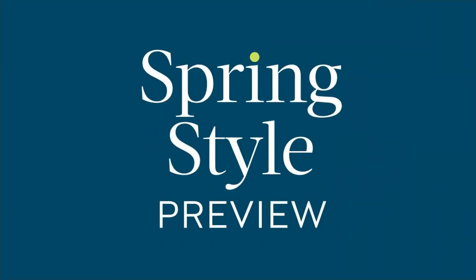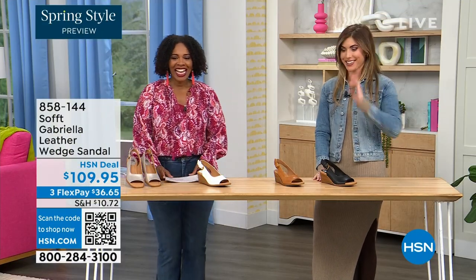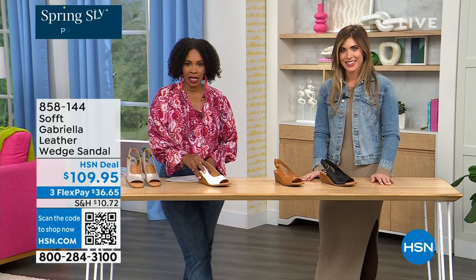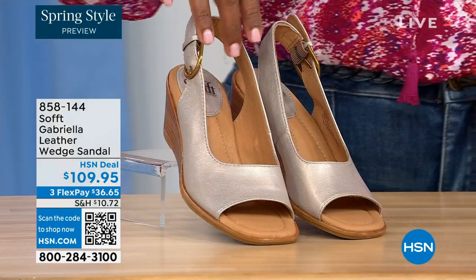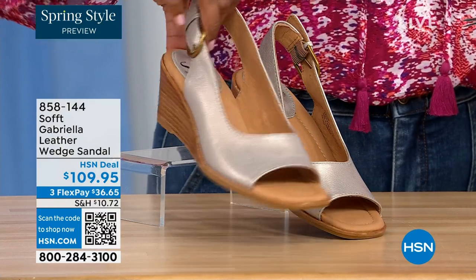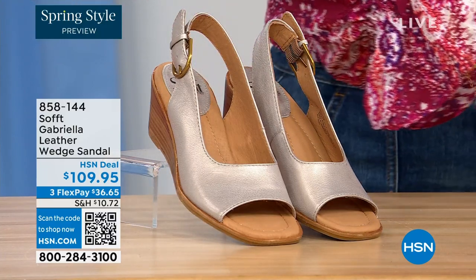We have a couple of brand new items. This one we gave you a sneak peek of at the beginning of the show — it's called the Gabriela and it's a leather wedge sandal. Here they are in champagne. Look at that — that is spring all day. Next to that we've got white.